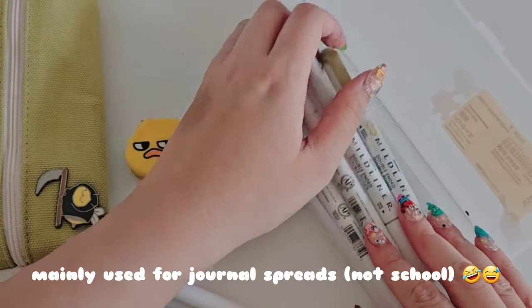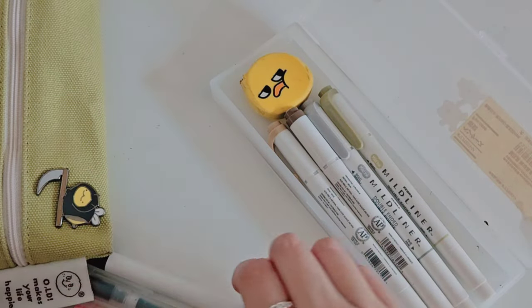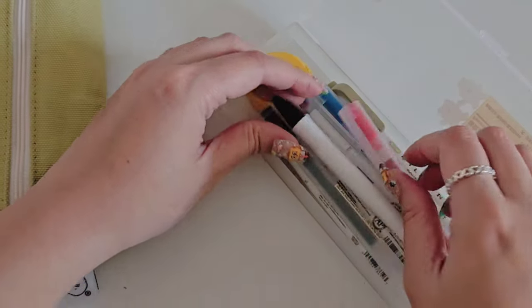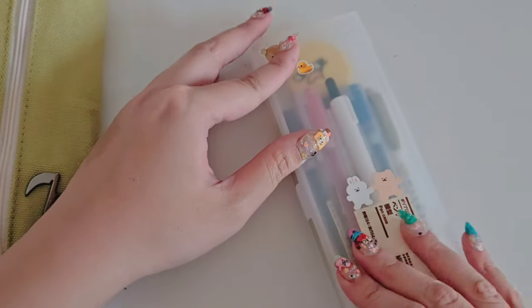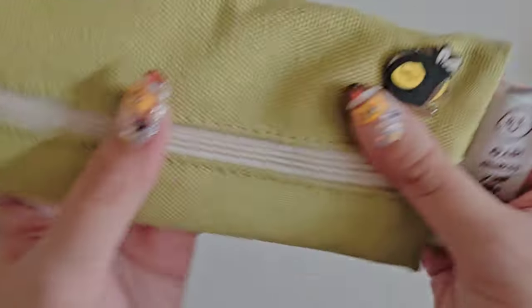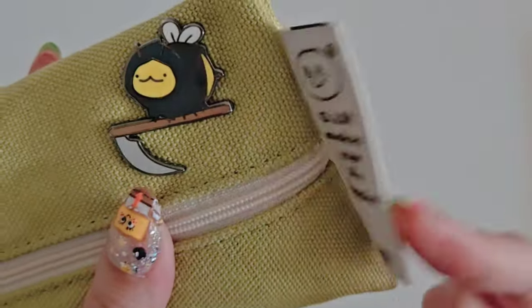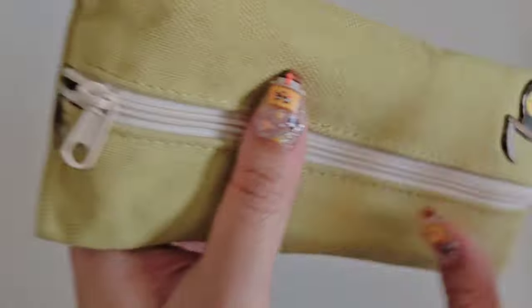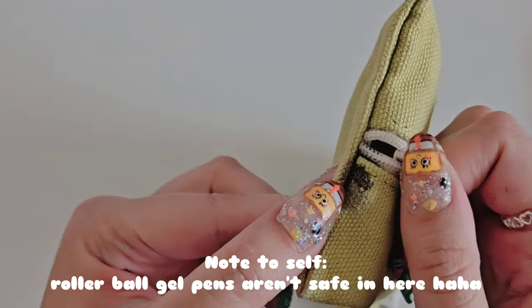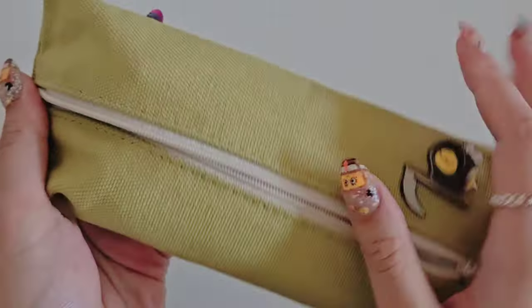And this is where my other pencil pouch comes in — I call it the practicality pencil pouch. This one I've had for two years now. I also got this from Mochi Things as well. And I have this little Grim Reaper pin I got back in 2020 — so cute, I love it. And it's so sad, but my pen kind of just exploded — but we'll ignore that.